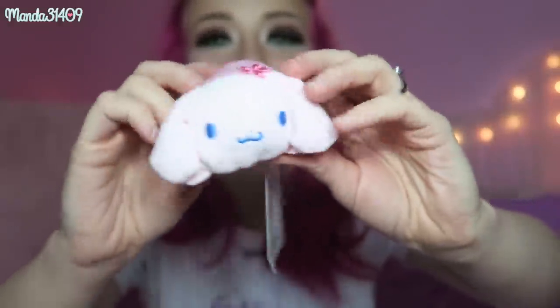Then we have this adorable little Cinnamoroll Tsum Tsum-style plushie. I already have the My Melody one, so I'm glad I got the Cinnamoroll one. I think you get a different Sanrio character in each box — it shows a My Melody one on the packaging. Look at how cute the little tail and little feet are, and the little Sakura cherry blossoms right there. I thought it would be scented but it's not — still very cute and soft.